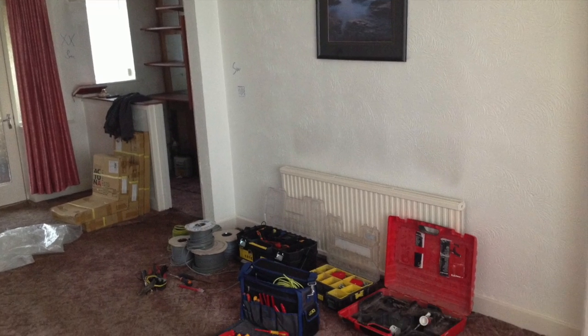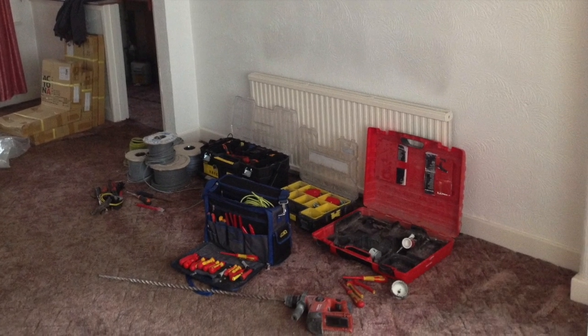At Foxtog, both property owner and tenant have access to their own property service agent, who acts as an asset manager for the property owner and a guide and advisor to the tenant. Each property service agent has a good grounding in property maintenance skills, meaning they're able to respond quickly and effectively to most minor maintenance issues encountered along the way.